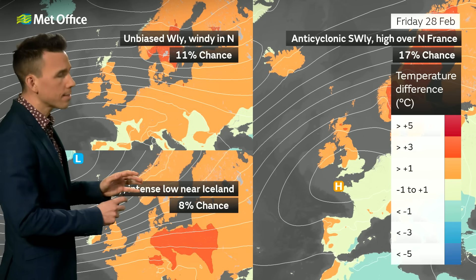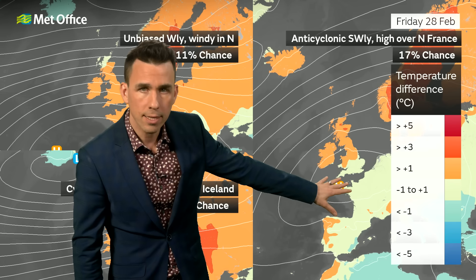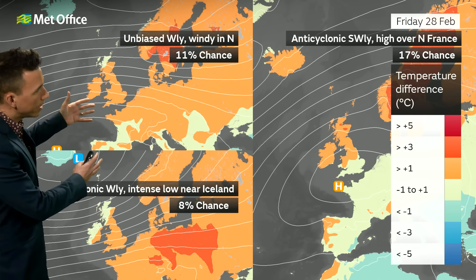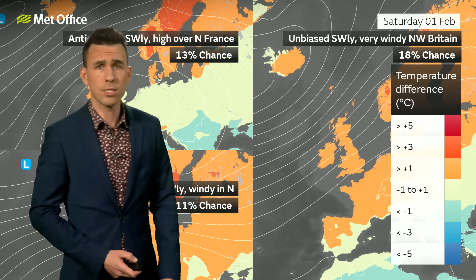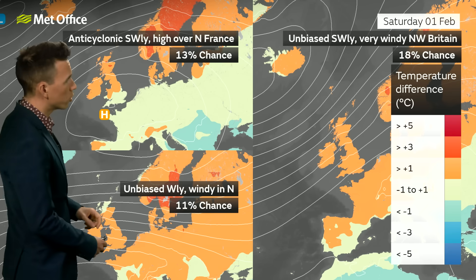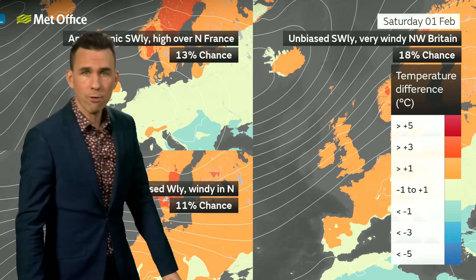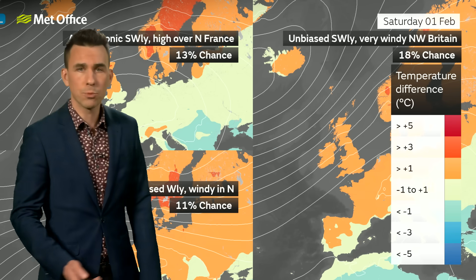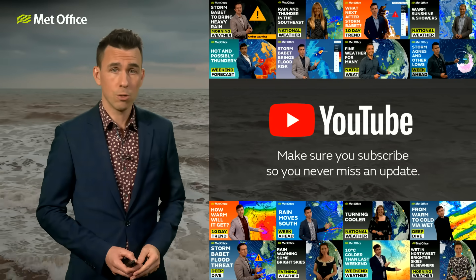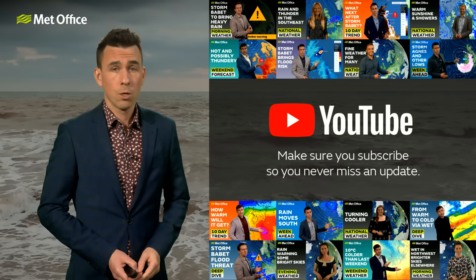One subtle difference starts to emerge in the modelling — higher pressure looks slightly more likely to the south for the last couple of days of January and into February. That high pressure edging into the south would lead to a shift in the most unsettled weather towards the northwest of the UK, with perhaps some longer drier spells towards the south. Overall, looking ahead to the 1st of February, the weather stays rather changeable with further blustery winds, milder than average, and spells of rain or showers. Stay up to date with Storm Eowyn approaching on the Met Office YouTube channel.